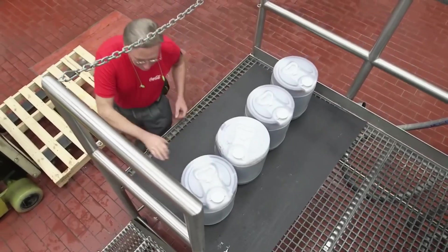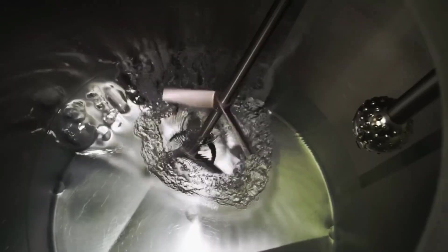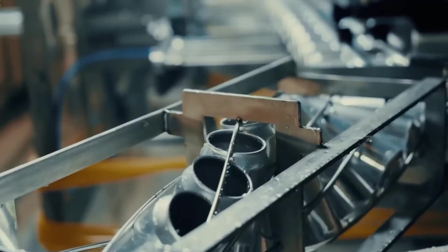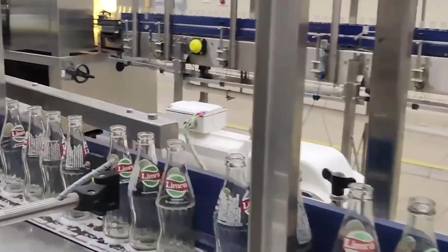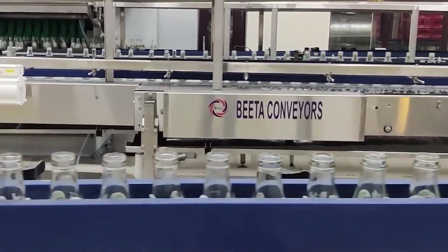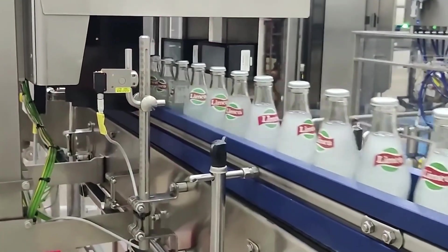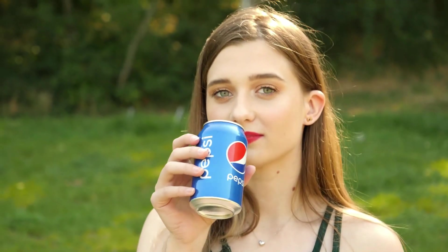Once the Pepsi is ice-cold, high-pressure machines inject it with CO2 gas at just the right levels. Too little gas, and the drink won't have that signature bite. Too much, and the bottle could explode when opened. Every drop of Pepsi is carbonated under controlled pressure to make sure it holds the fizz from the factory to your fridge. Special sensors measure the CO2 levels in every batch, and quality control teams run tests to make sure each sip delivers that refreshing zing. Without this process, Pepsi just wouldn't be the same.